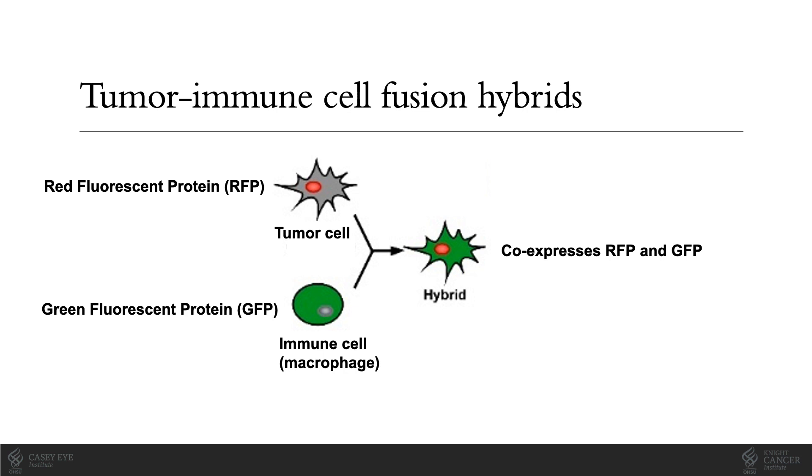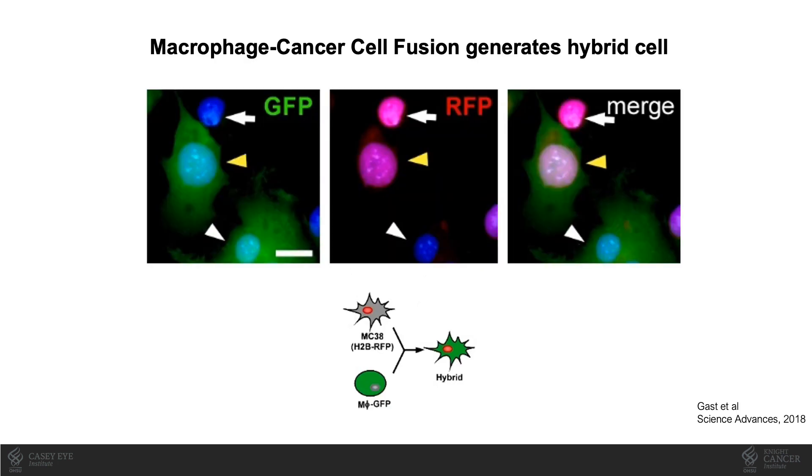Fluorescent labeling of cells allows us to label cancer cells and immune cells called macrophages. In this cartoon, red fluorescent protein, or RFP, labels the tumor cell nucleus, and green fluorescent protein, or GFP, labels the macrophage, a type of immune cell. The resulting fusion hybrid cell co-expresses both RFP and GFP. Using this dual marker system, the Wong lab observed spontaneous fusion of cancer cells expressing RFP with mouse macrophages expressing GFP when they were co-cultured in a tissue culture dish. Seen here, a hybrid that expresses both GFP from the macrophage and possesses an RFP nucleus.